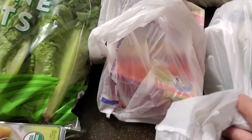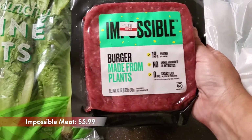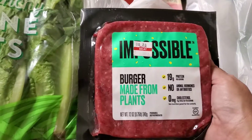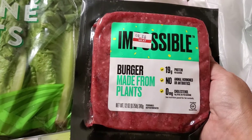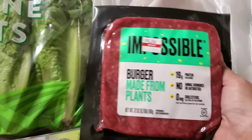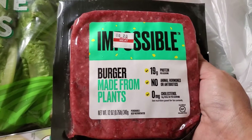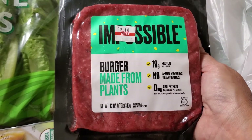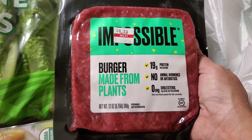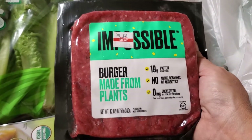I got some ground Impossible meat. I love the Impossible meat — it is so good. I'm not a big fan of Beyond Meat, but the Impossible I do like. It is expensive; however, this one was two dollars off, so I think it was $7.99 originally and I got it for $5.99. It will be on the screen, but I had to get it.